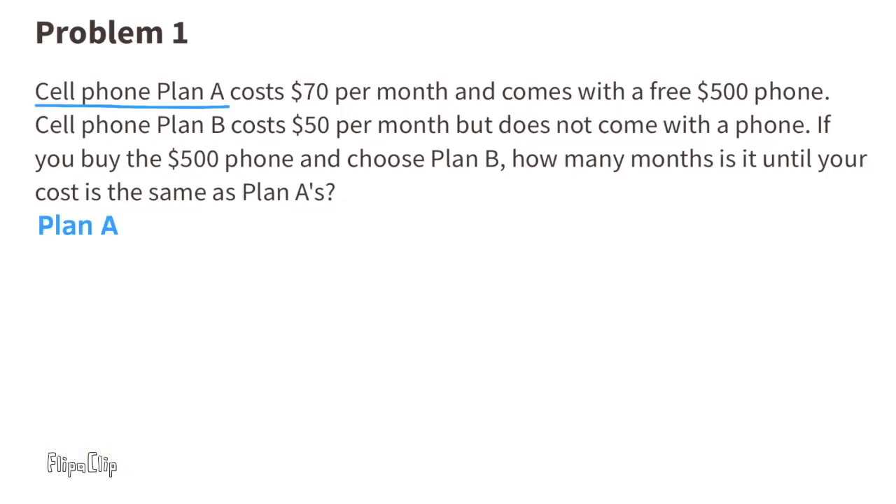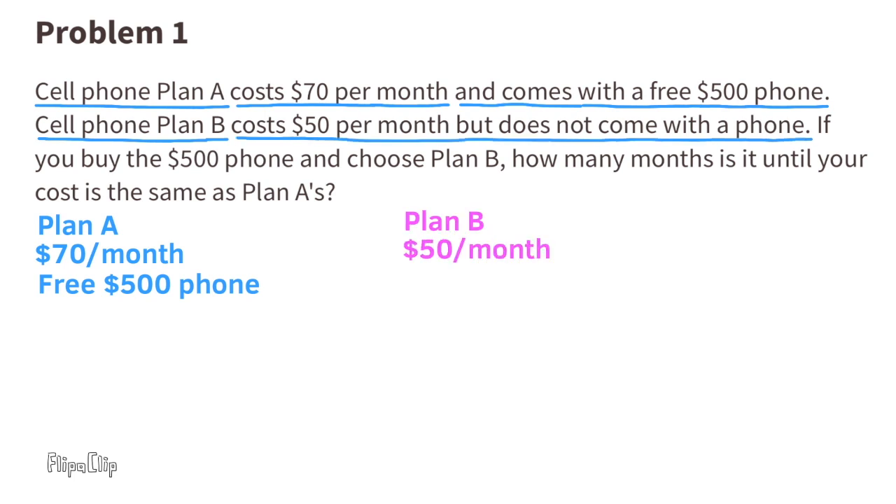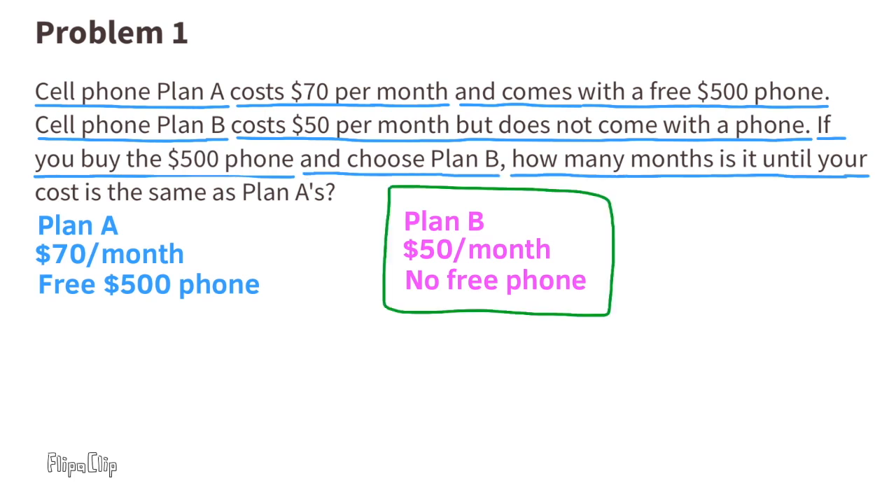Problem 1. Cell phone plan A costs $70 per month and comes with a free $500 phone. Cell phone plan B costs $50 per month but does not come with a phone. If you buy the $500 phone and choose plan B, how many months is it until your cost is the same as plan A's?